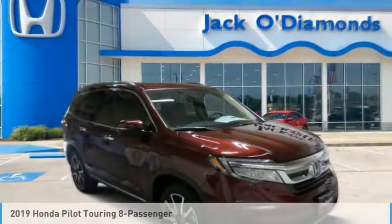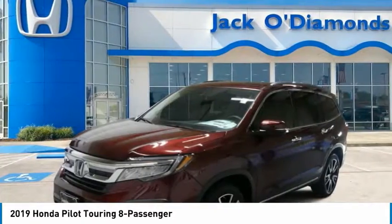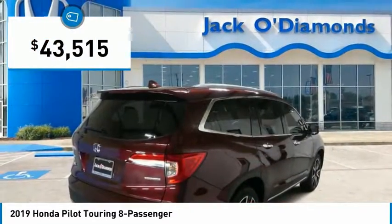The 2019 Pilot. Optimal utility. Indulgent interior. Powerful performer. You'll be ready for almost anything in the Honda Pilot, and it is priced below $45,000.